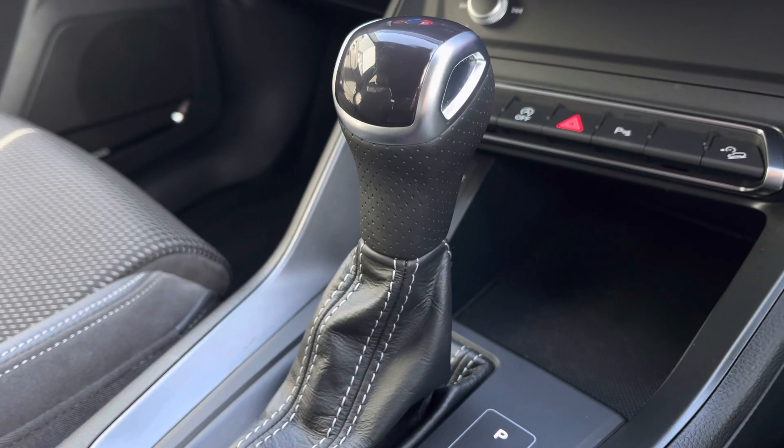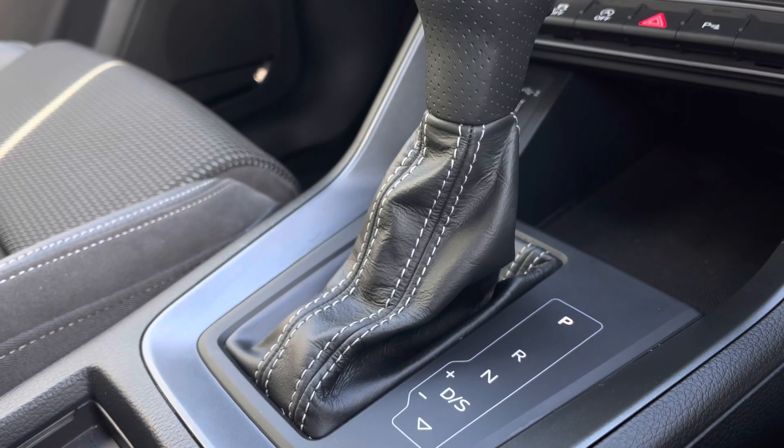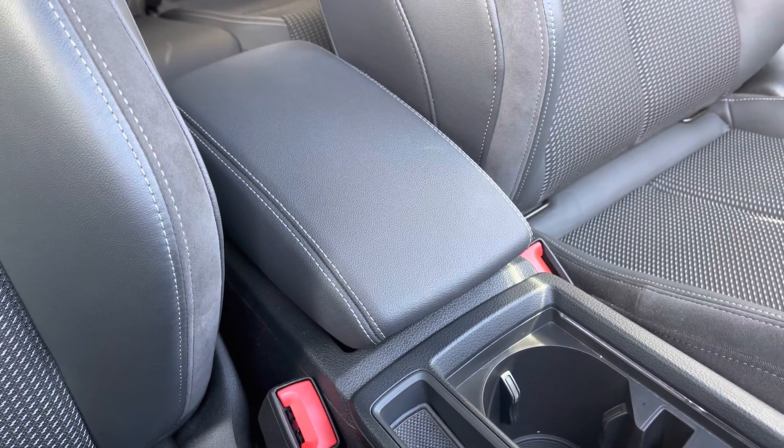The gear selector has been finished in perforated leather for a comfortable and premium look, and for those longer journeys we've got the central adjustable armrest with storage underneath and cup holders located in the centre.